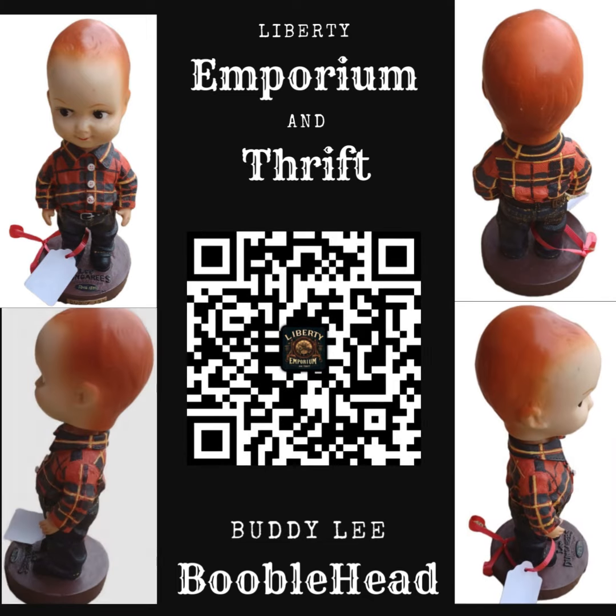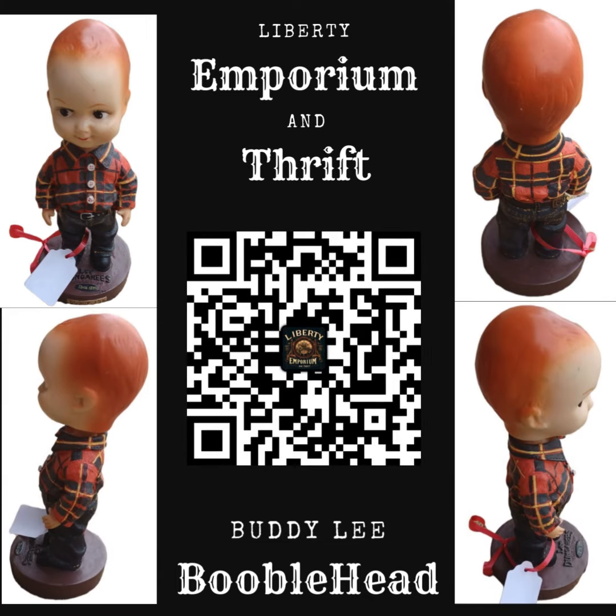Buddy Lee bobblehead doll, originally created as a promotional figure for Lee Dungarees. The doll stands out with its adorable, small size and distinct features, including a charming round face with wide, expressive eyes. It is dressed in classic Lee jeans and a vibrant plaid shirt.